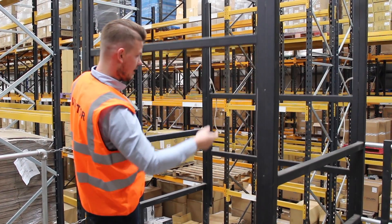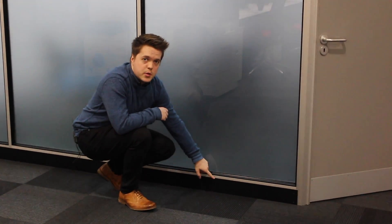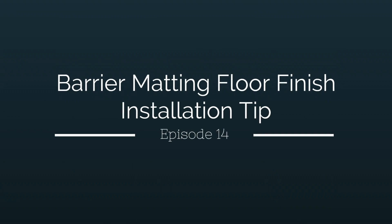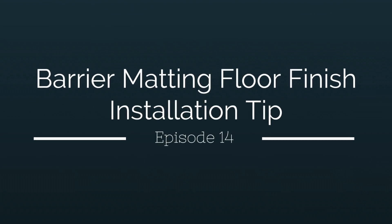On today's Nexus Nugget, I'm going to give you a little tip when selecting your floor finishes. Here at Cox Agri, we've installed a mezzanine floor which caters for a production area on the ground floor and office areas on the first.